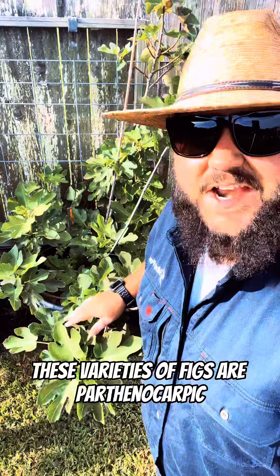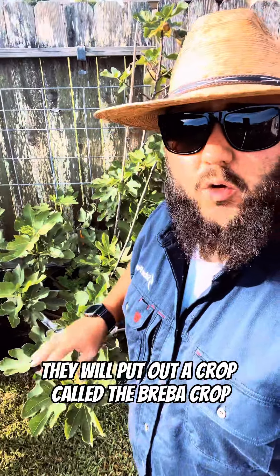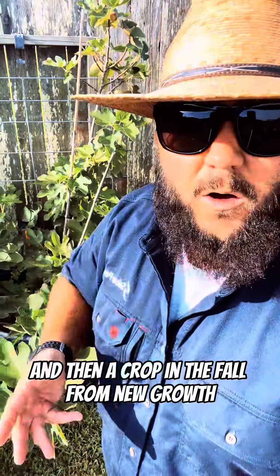These varieties of figs are parthenocarpic, which means they do not require a fig wasp. They will put out a crop called the breba crop, coming from old growth, and then a crop in the fall from new growth.